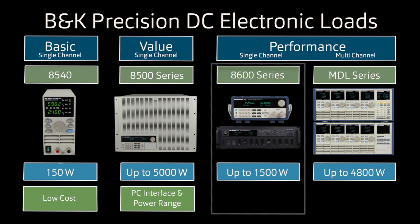Building on those features, the 8600 series adds GPIB, USB TMC, SCPI commands, high measurement accuracy, 25 kHz transient speeds, and adjustable slew rates.